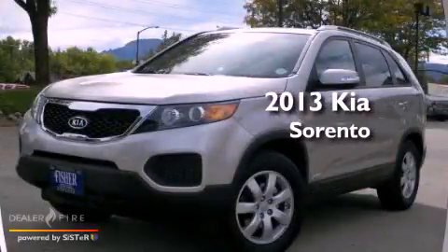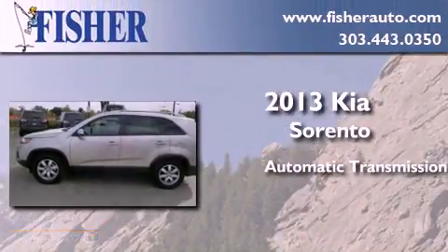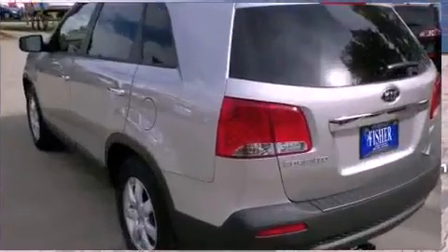This is a brand new 2013 Kia Sorento. This crossover has an automatic transmission, a six-cylinder engine, and all-wheel drive.